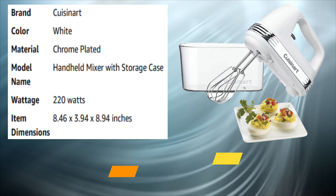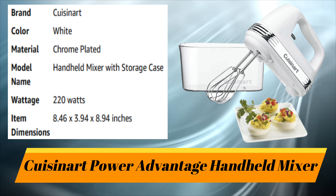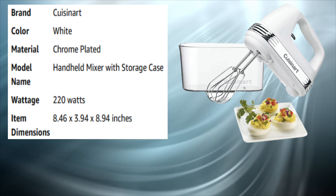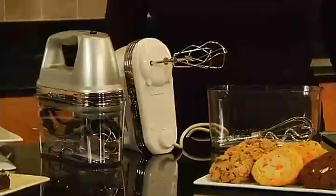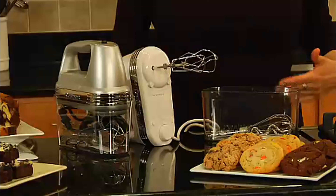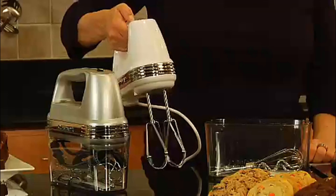Number 1: Cuisinart Power Advantage Handheld Mixer. This is Cuisinart's Power Advantage Plus 9-speed hand mixer with storage case. It has 220 watts of power and a smooth start feature, which helps eliminate splattering while you're mixing. It has a one-step power switch and nine speeds.